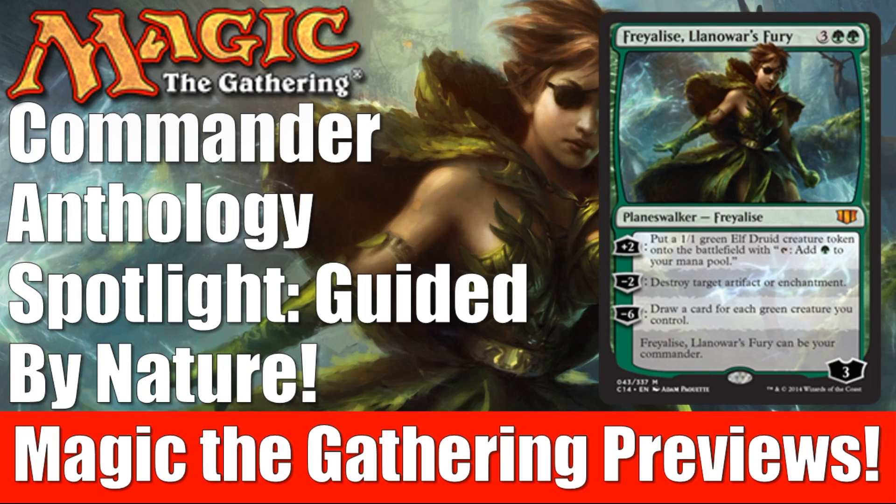Hey there, this is John from Heroes and Legends, and welcome to part three of our four-part Commander Anthology Spotlight. Today we're going to take a deep dive into the third deck in the series, and that is Guided by Nature, which originally came out in Commander 2014.